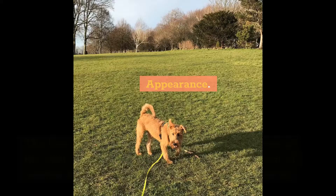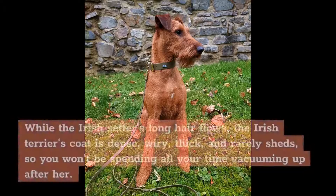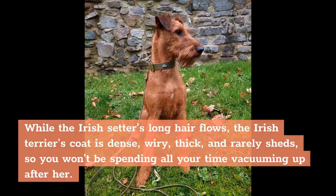Appearance. The first thing you'll notice about an Irish Terrier is her coat. The standard fiery red is similar to that of another emerald isle ginger breed, the Irish Setter. But that's where the similarities between the two breeds' coats end. While the Irish Setter's long hair flows, the Irish Terrier's coat is dense, wiry, thick, and rarely sheds, so you won't be spending all your time vacuuming up after her.